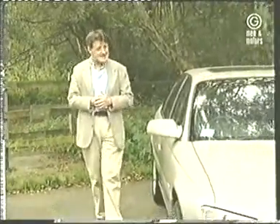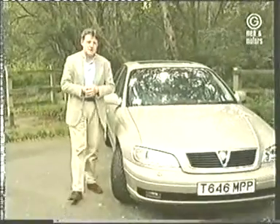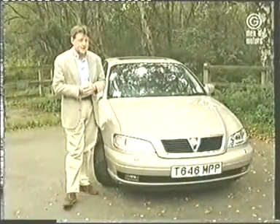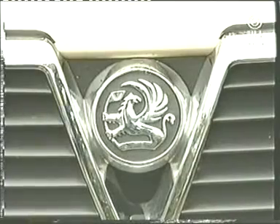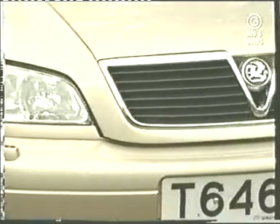Vauxhall and General Motors have probably never had it so good, because in the past five years their flagship Amiga has been consistently at the top of the executive car charts. In that time they've beaten off the likes of the Ford Scorpio and the Rover 800 — literally beaten those two cars into submission. The quirky frog-eyed Scorpio we never really took to, and the Rover 800, after all, was just a Rover.